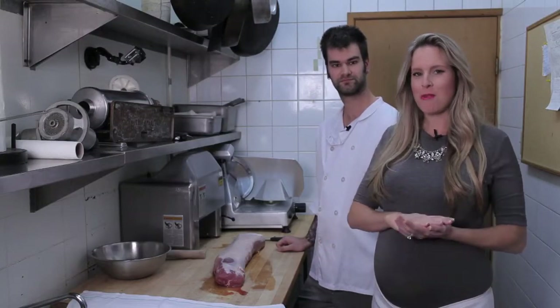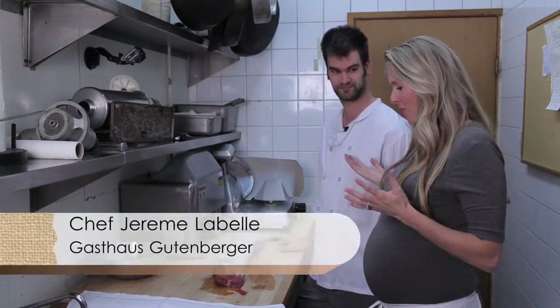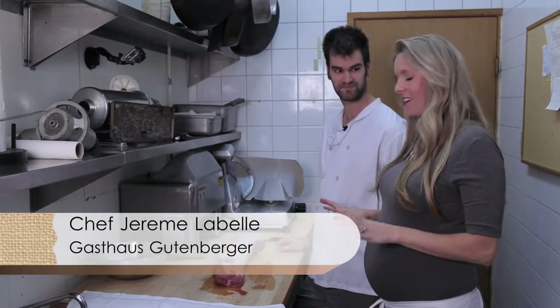Today on Megan's Menu, we are going to be making all sorts of awesome German goodies. Today I'm here with Chef Jeremy, and the first thing we're going to make is schnitzel.